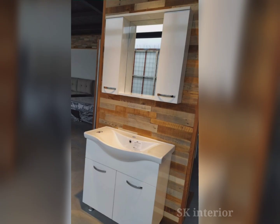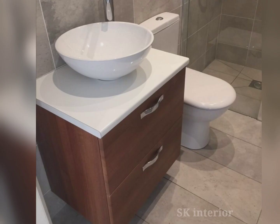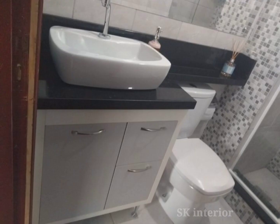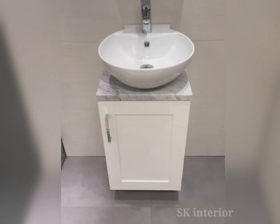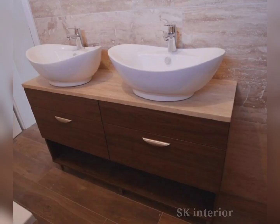A well-designed washbasin can transform your washroom into a luxurious haven. By choosing designs that combine functionality with elegance, you add a touch of sophistication to your space. Carefully selecting the washbasin style, materials, and ensuring the optimal height will further enhance the overall aesthetic and usability. Keep your budget in mind — a well-designed washbasin can make your bathroom luxurious and stylish.